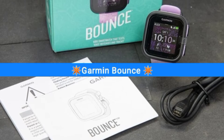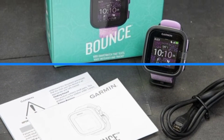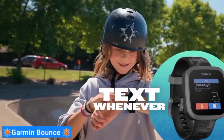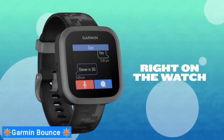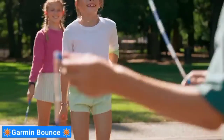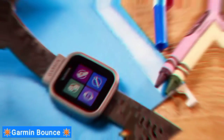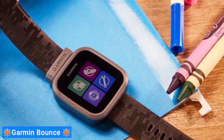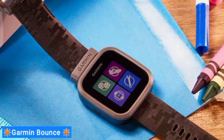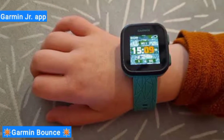First on my list is the Garmin Bounce. If you're shopping for elementary-aged children, you probably aren't considering a premium smartwatch from Apple or Samsung. The Garmin Bounce manages to thread the needle between supportive connectivity, parental controls, and kid-friendly features with a customizable interface that's easy to master. Kids will love preloaded games and gain access to simplified apps like weather. Additionally, the more your kids move, educational adventure functions are unlocked through the companion Garmin Junior app.